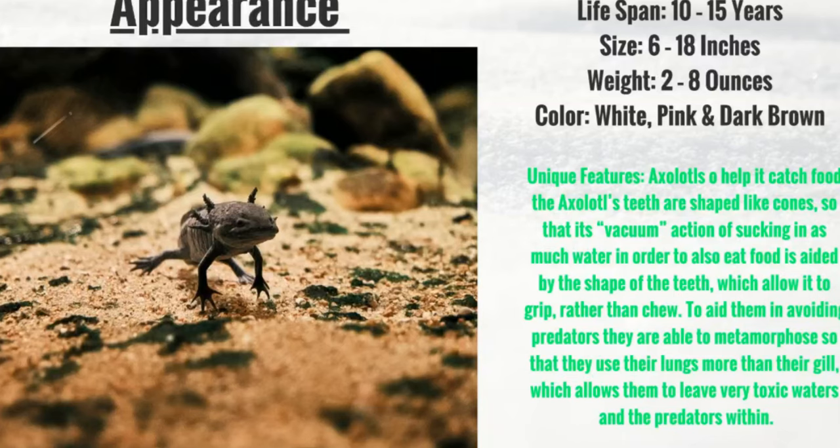They do have some unique features, like their teeth, which are shaped like cones, and their teeth actually suck in their prey like a vacuum, which is pretty cool. They actually suck in gravel too, which helps break down their meal, and their teeth are very sharp.